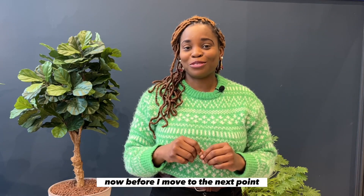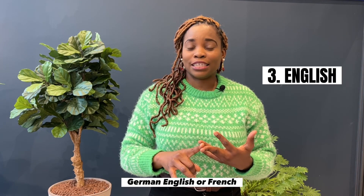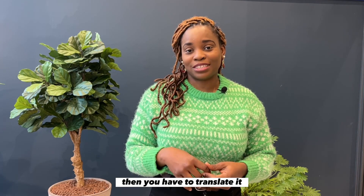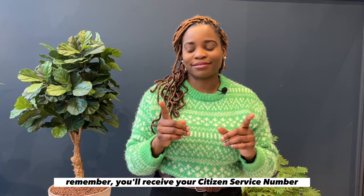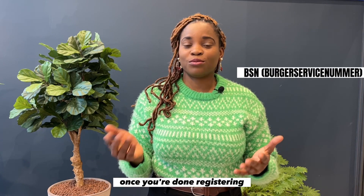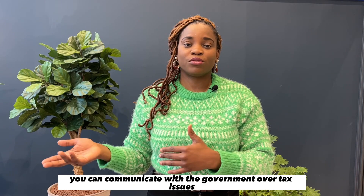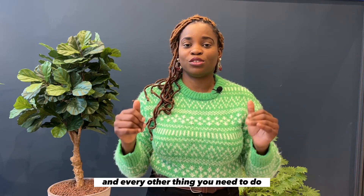Before I move to the next point — if a document is not written in Dutch, German, English, or French, then you have to translate it. Remember, you'll receive your citizen service number, also known as BSN, once you're done registering. With your BSN you can open a bank account, communicate with the government on tax issues, and everything else you need to do.